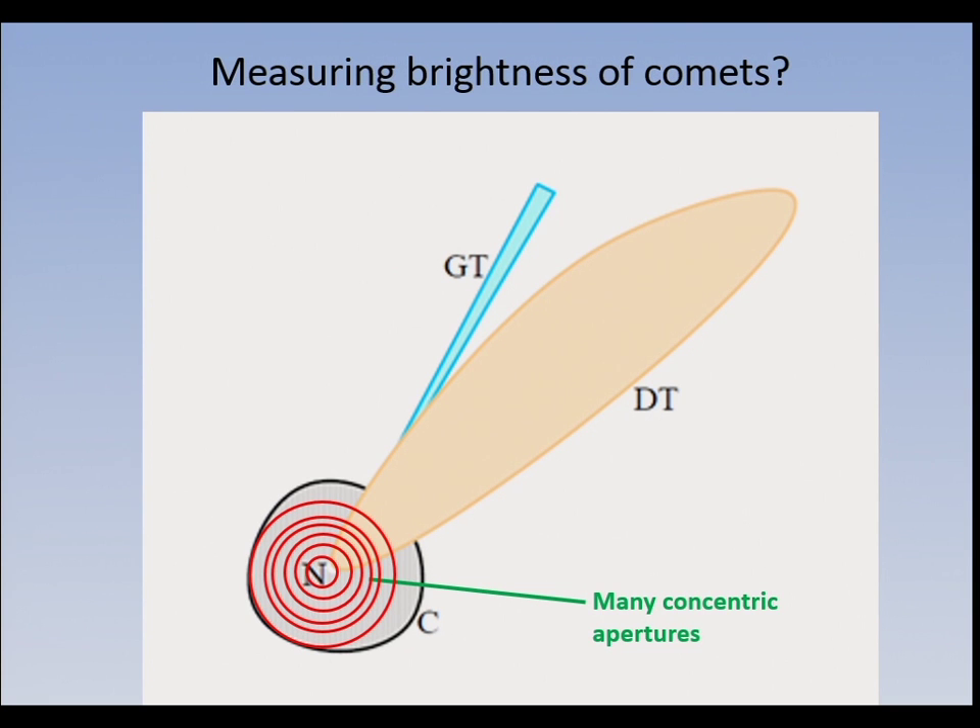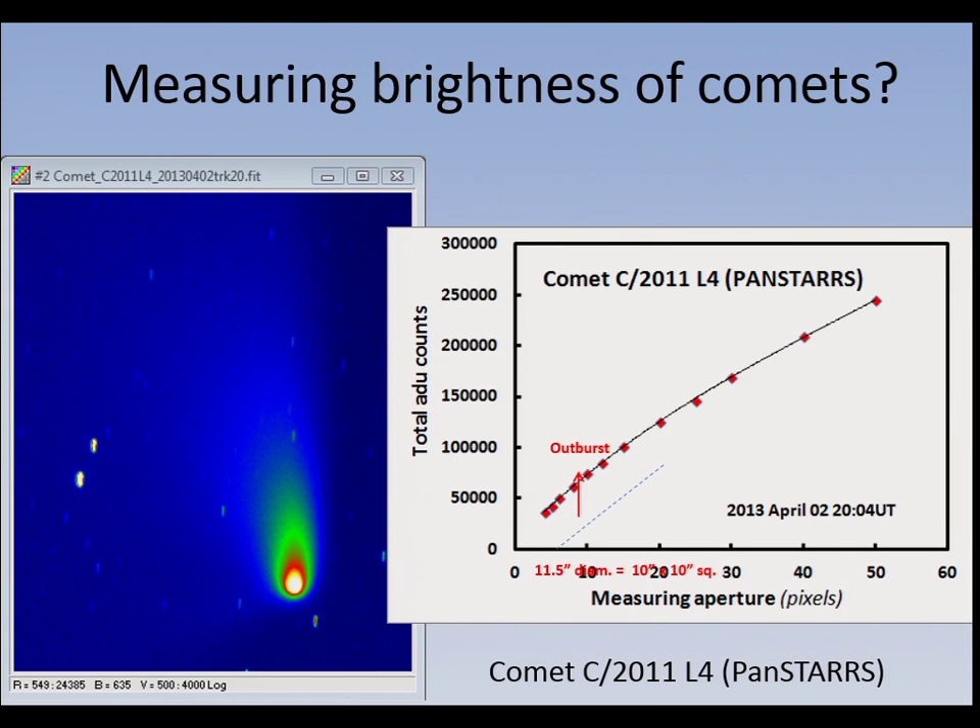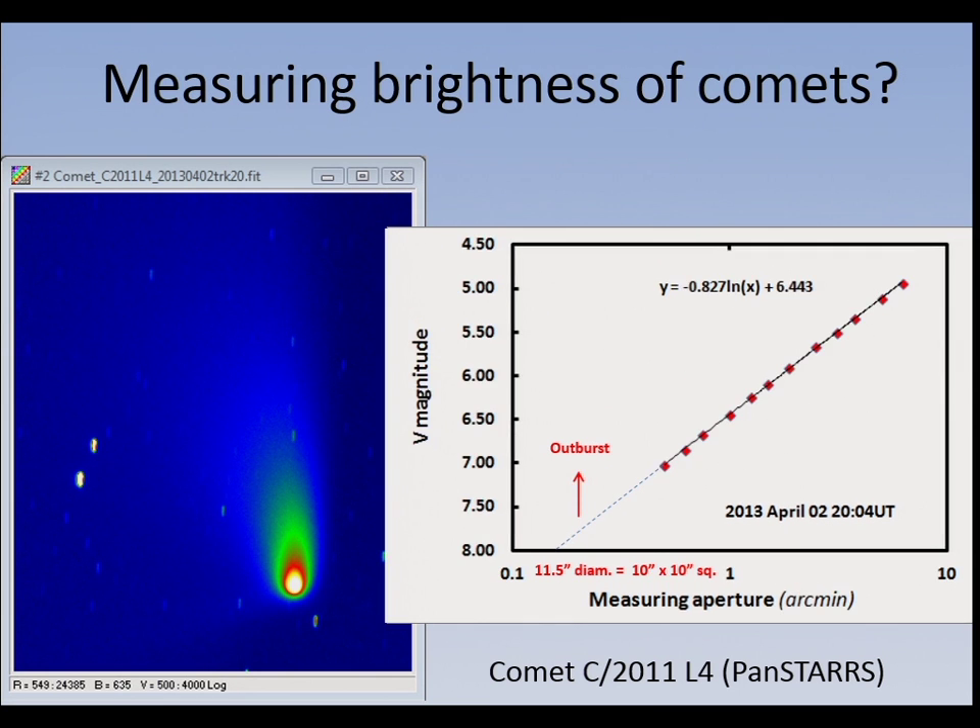The brightness of a comet depends on what size aperture you place around the nucleus — it's not like an asteroid where you don't have any light outside of the main point source. The amount of light you measure will depend on the size of that aperture. If you plot your total counts within the aperture against the size of the aperture, you get a straight line, and you have to decide on a standard size aperture.